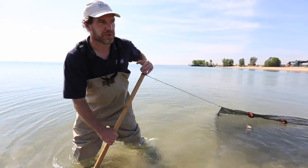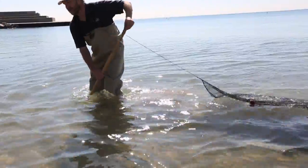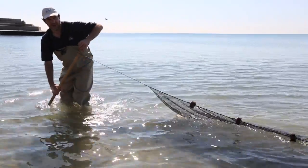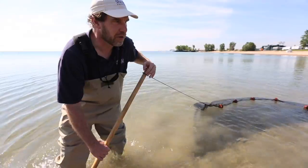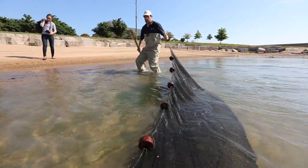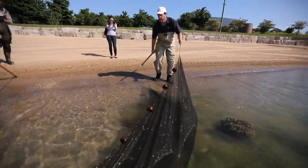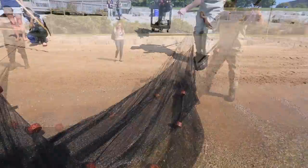The bottom of the net has lead weights to keep it along the bottom, and there are floats along the top to keep it at the water surface, so we have the entire water column covered. We want it in kind of a bow or a U-shape so that the fish are funneled to the back. At a certain point, like right now, we'll stop, pivot, and I'll head towards shore and bring it up to the beach to see if anybody is in the net.